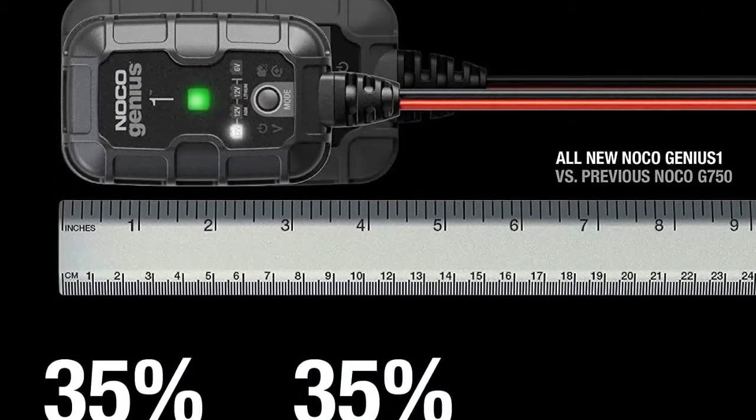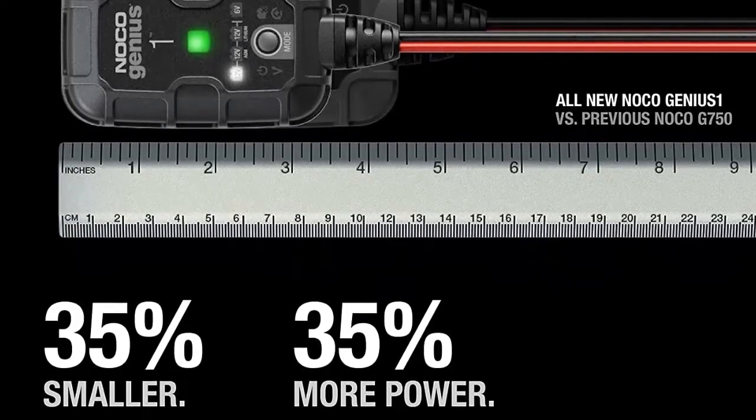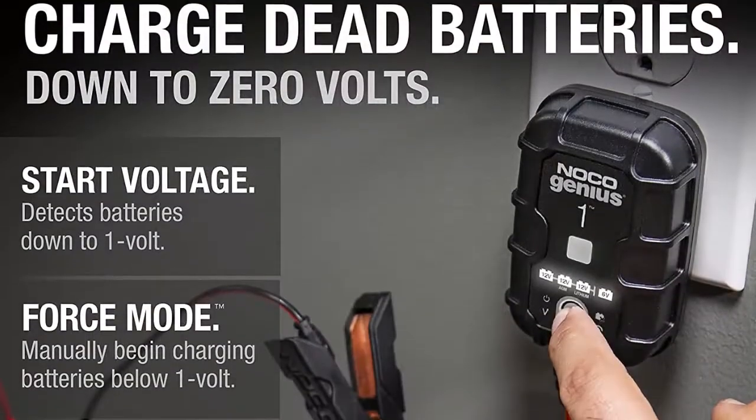It's the all-in-one solution: battery charger, battery maintainer, trickle charger, plus battery desulfator.